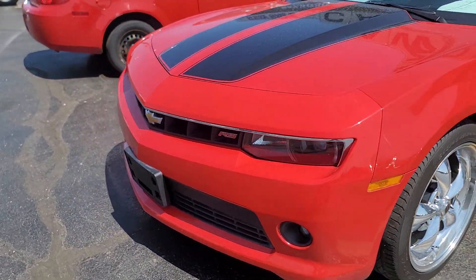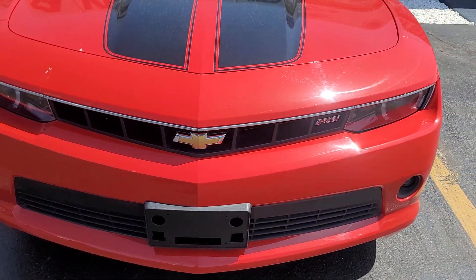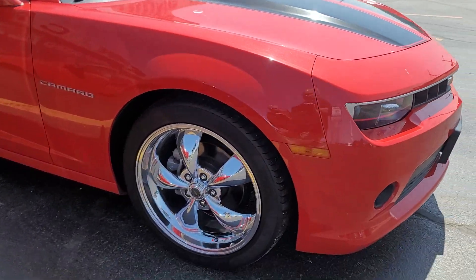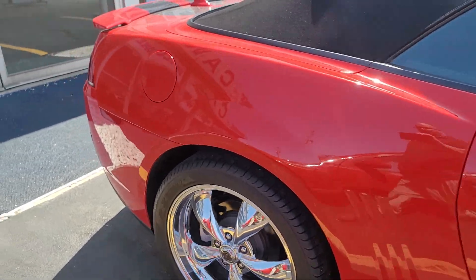Really good condition, garage kept, the RS logo in the front, chrome wheels — very slick.